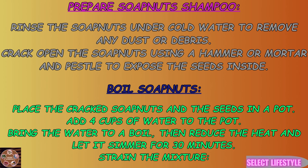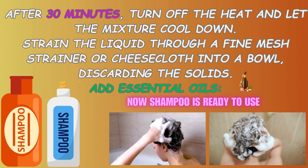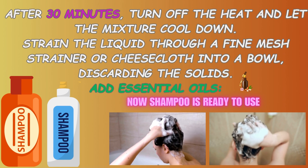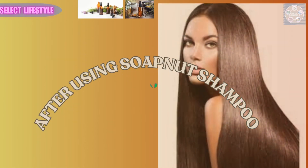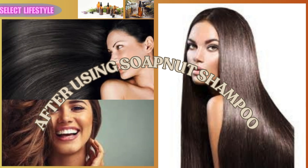Soap nuts contain natural saponins, which are plant-derived surfactants that create a gentle lather. They effectively cleanse hair and skin without the use of harsh chemicals, making them suitable for all skin types, including sensitive skin.